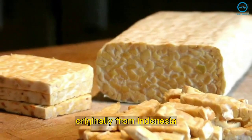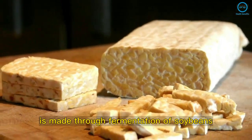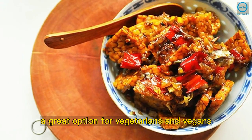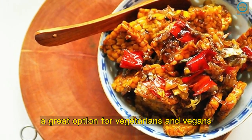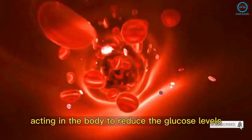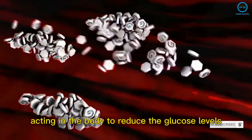Tempeh, originally from Indonesia, is made through fermentation of soybeans and can be considered a meat substitute — a great option for vegetarians and vegans. It is great for people who suffer from high blood sugar levels, acting in the body to reduce glucose levels.